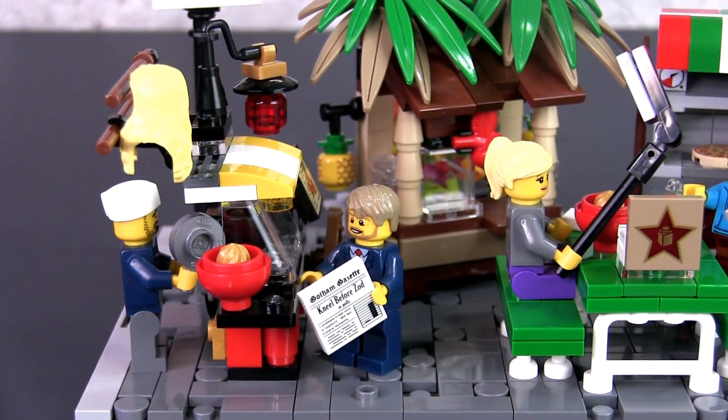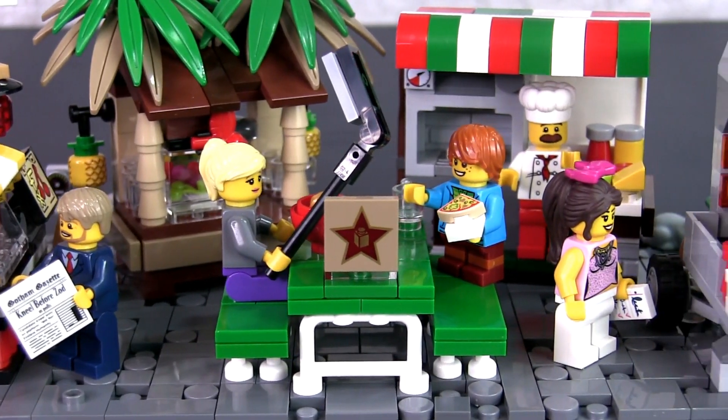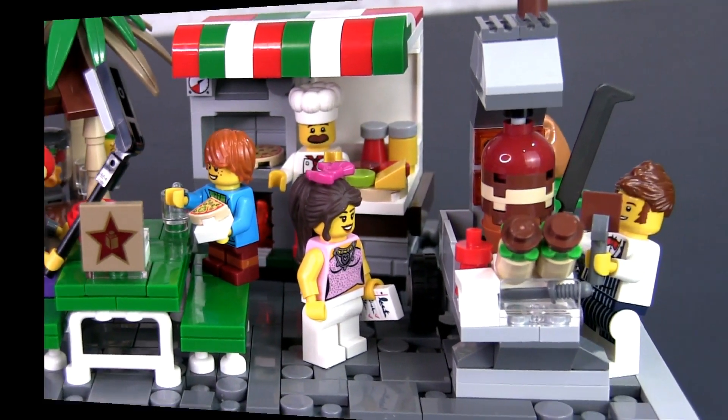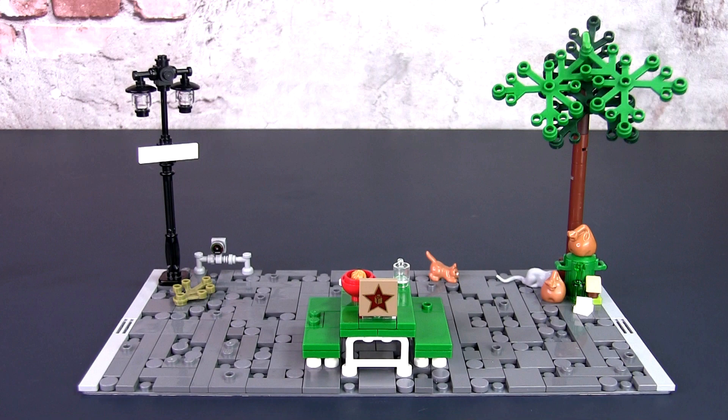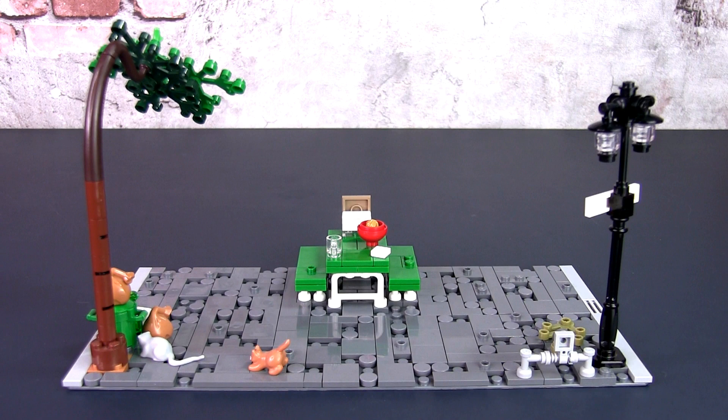The build is modular in nature in that you can easily remove the individual stalls as they are attached to the base plate with jumper plates. The base plate measures 32 by 16 studs and is detailed to look like a distressed or well-worn road with potholes, broken surfaces and cobblestone fillings.